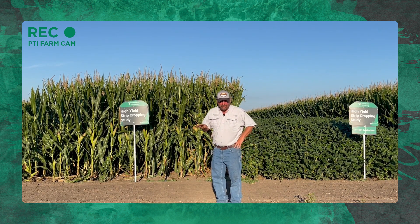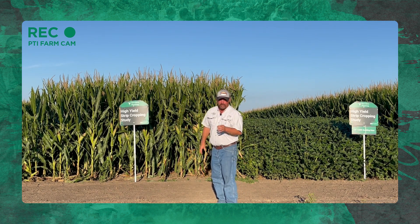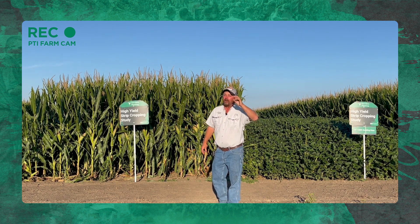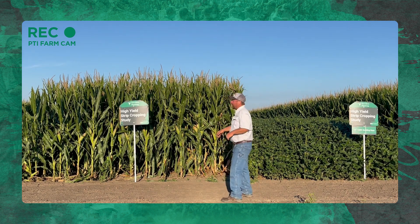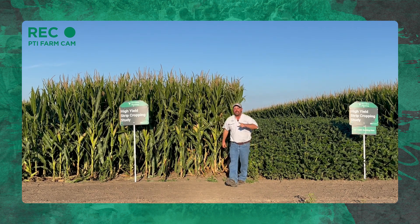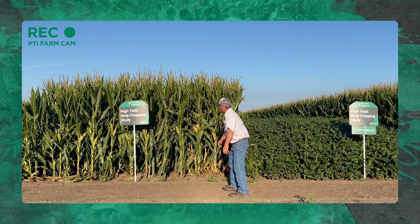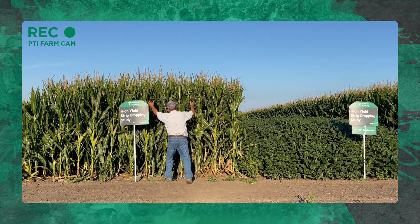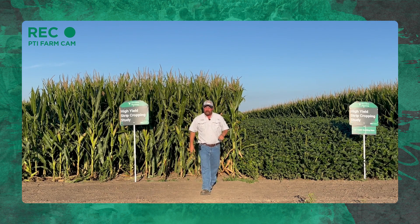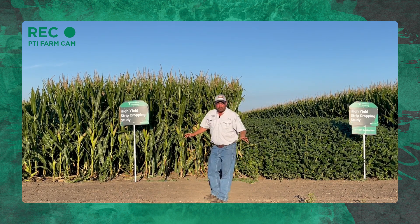We narrowed everything up. We went to 15-foot blocks of corn and soybeans, and I took it one step further — they're in 15-inch rows. I've got two hybrids of corn in here. The outside three rows are one hybrid, planted at 54,000 seeds per acre. The inside six rows is a different hybrid, planted at 44,000. All in 15-inch rows. We've never done this before — never done the 15-foot blocks, which I think will work.